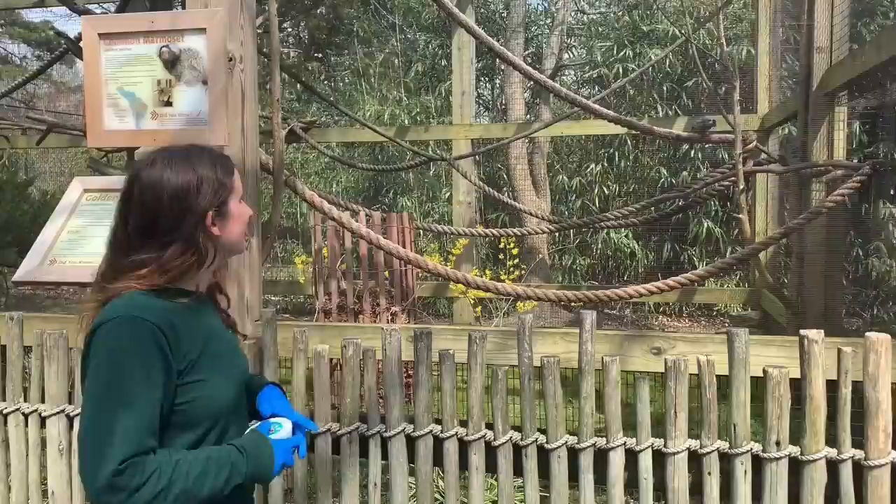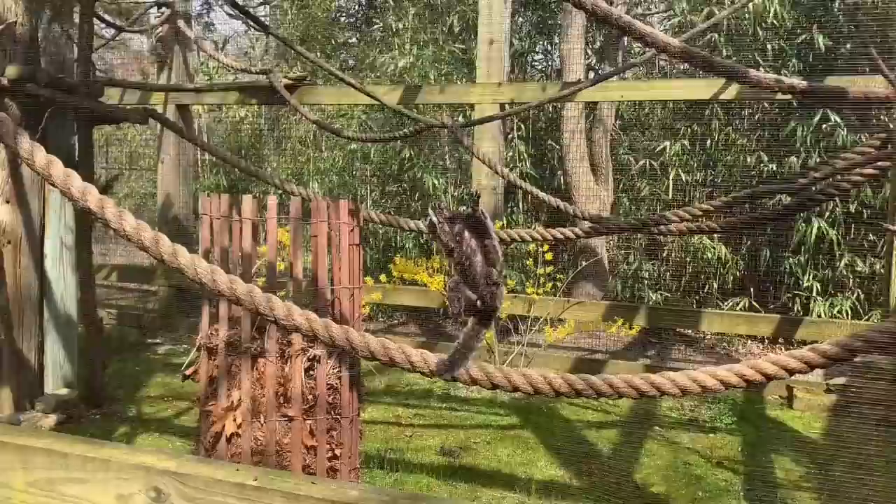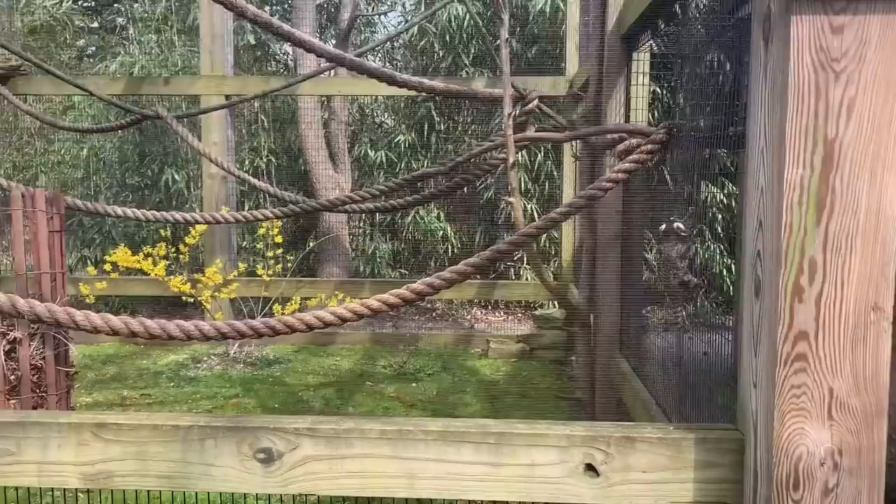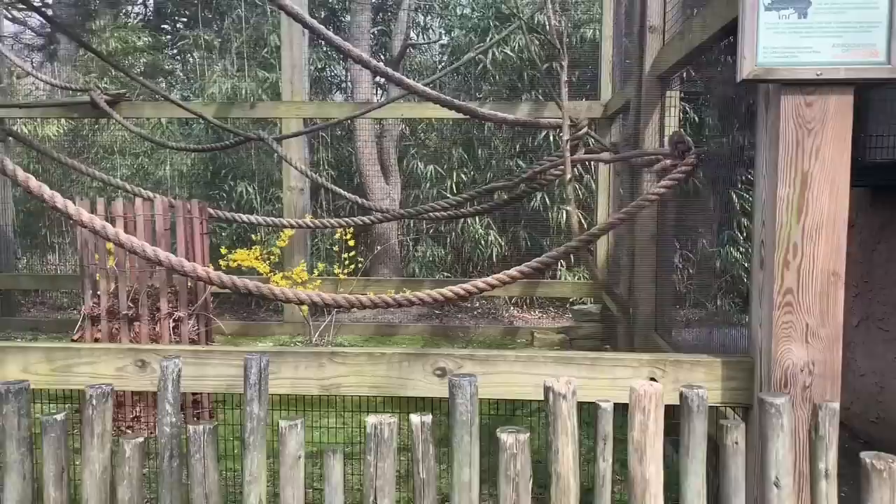This is Nico right behind you — he's a common marmoset. All of these little monkeys are in a family group called Callitrichidae. We call them Callitrichids and these include all of our tamarins and marmosets. We have five species here at the zoo and Nico is our only species of marmoset.